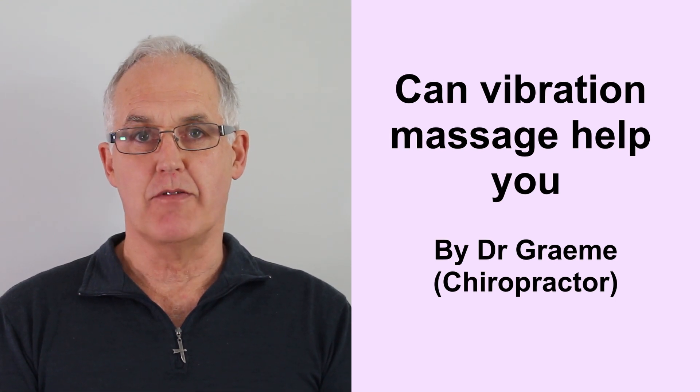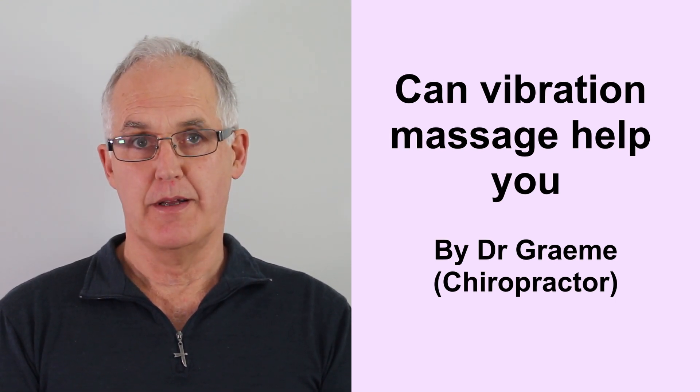Hi, today we're going to show you how a vibration massage might help you. Now as a professional, my job is to work out what patients need, then recommend a therapy that matches. Let's look at an example.